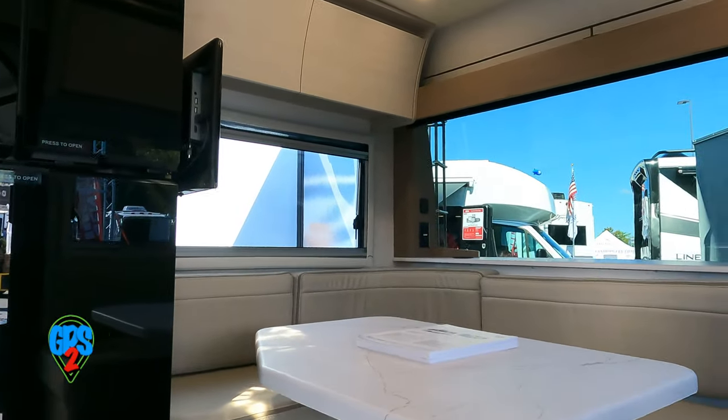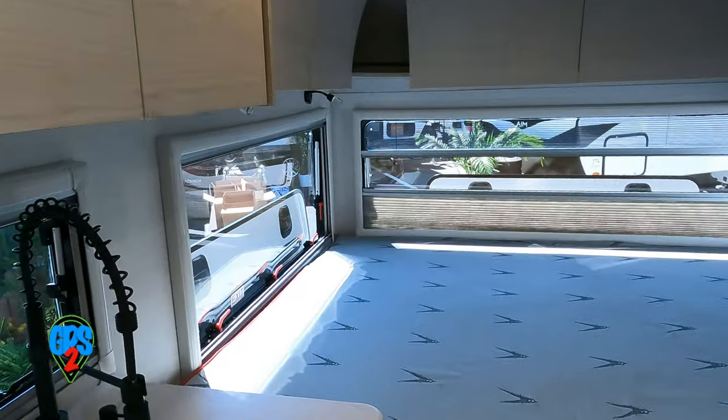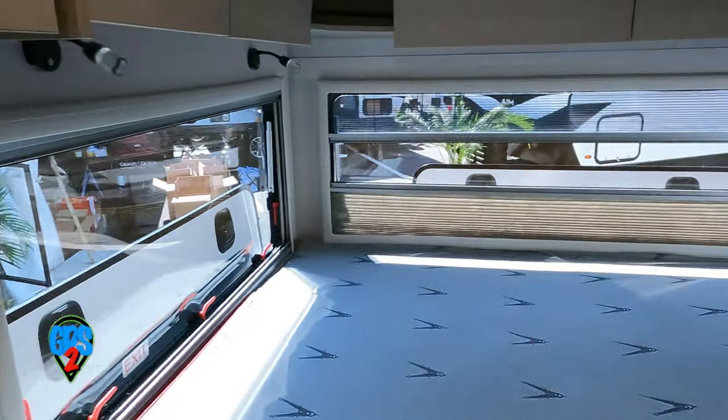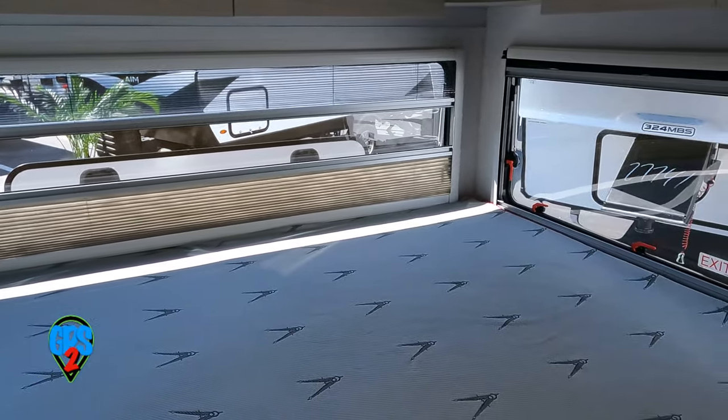Inside is well appointed. The rear has windows all around. The bed is at window height, so you may want to close those shades when you're there — they pull up from the bottom so you can have a little privacy and a view.